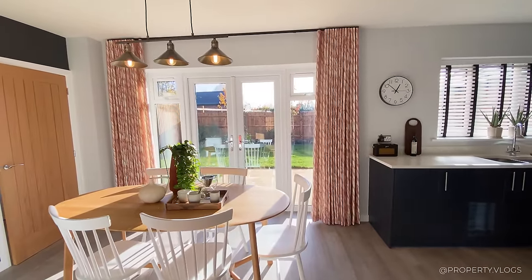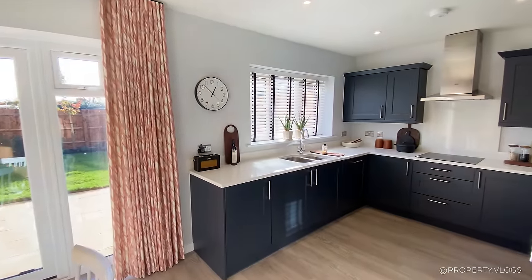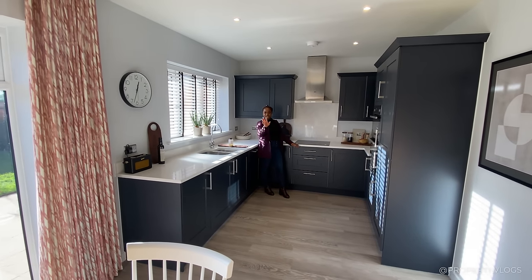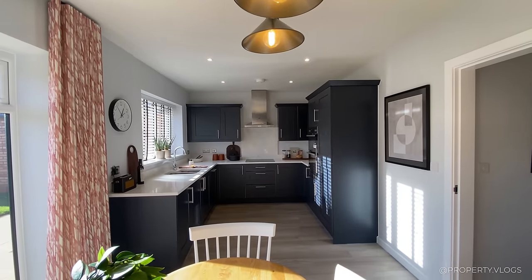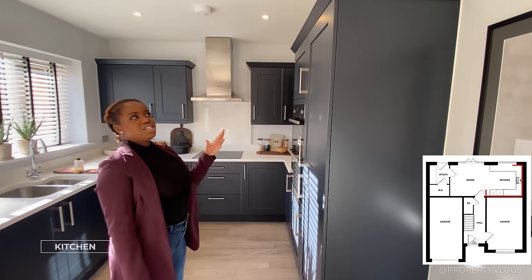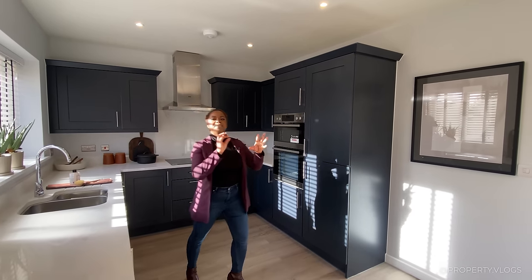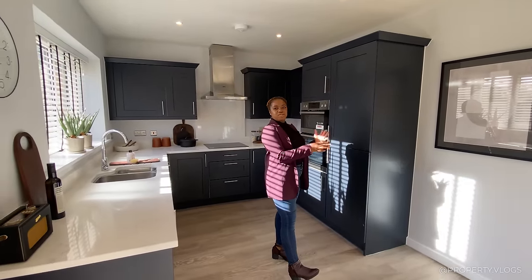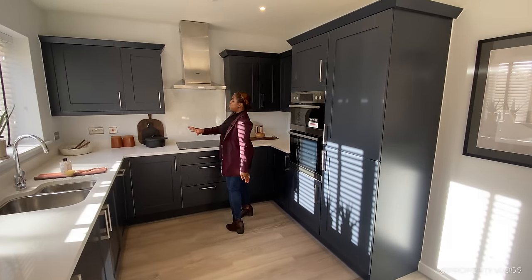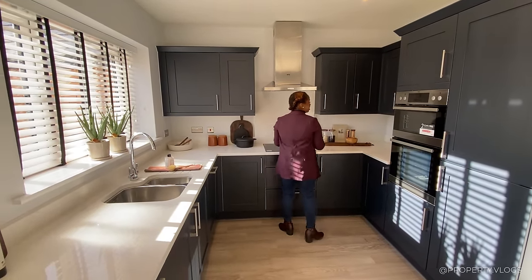Now we're moving to the room you've probably all been waiting for — the open plan living, dining, and kitchen area. It's a really good size. Starting with the kitchen: spotlights above are done in a standard white finish, minimal on the eye. The rest of the spaces have white sockets and switches as standard, but in the kitchen area it's upgraded to chrome sockets and switches as standard.